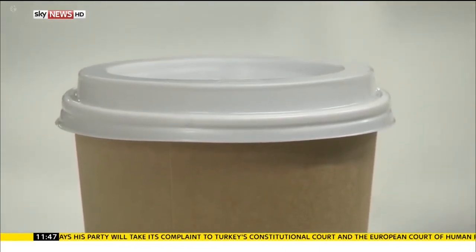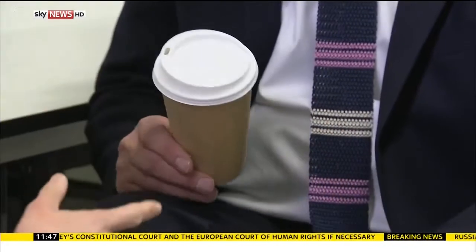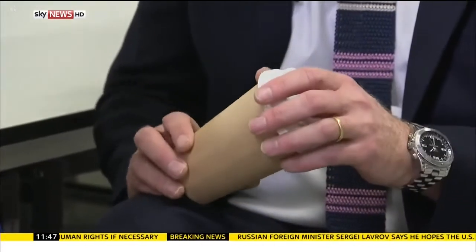The plastic comes from eucalyptus. The claim: the whole thing will disappear to carbon dioxide and water within three months in a compost heap, or it can be recycled with paper.